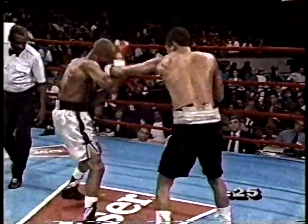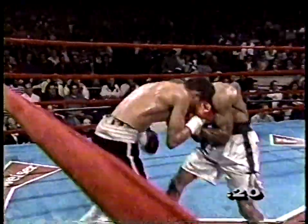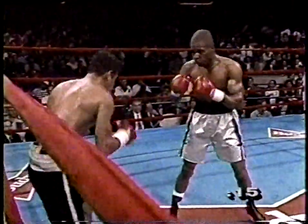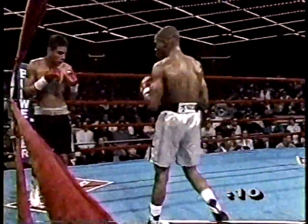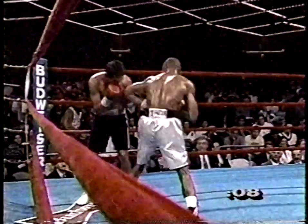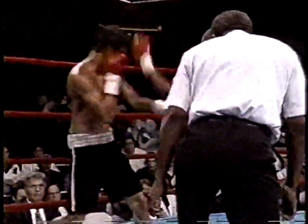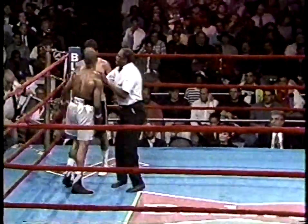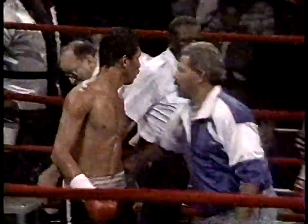Good left hook got in by Gray. Good straight left hand got in by Gray — end of round four, and a stare-down after the bell. I don't know what that's proving for either man.